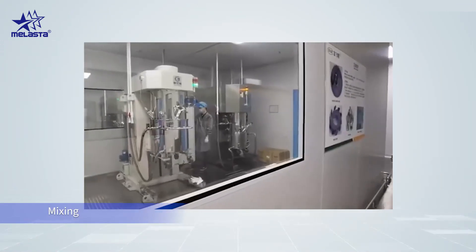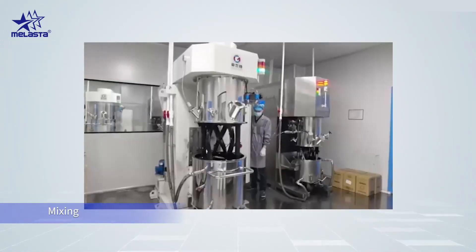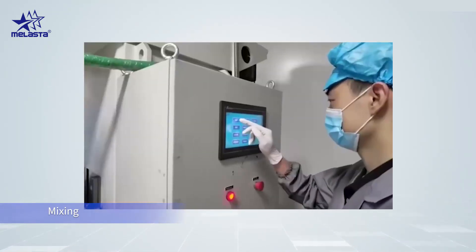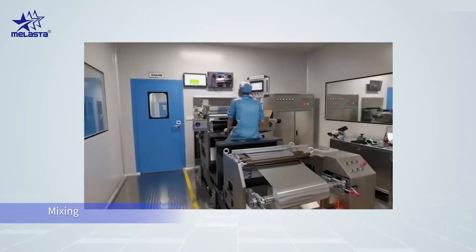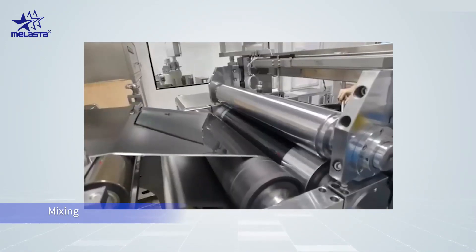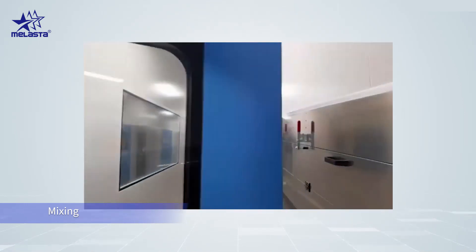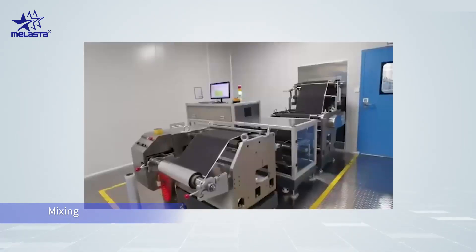The production process starts with raw material mixing. Cathode and anode materials are mixed in different mixing grinders. It is challenging to get 100% uniformity every time they are mixed. If the uniformity does not reach the top level of mixing, it may cause problems in the coating process.